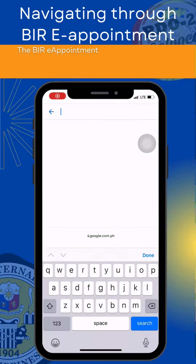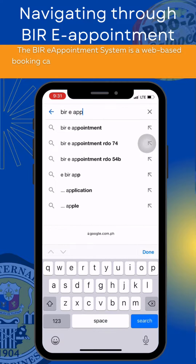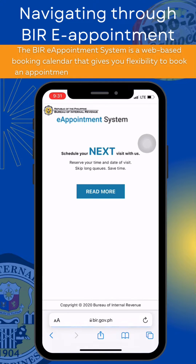Navigating through the BIRE Appointment System. The BIRE Appointment System is a web-based booking calendar that gives you flexibility to book an appointment or time that works best for you.